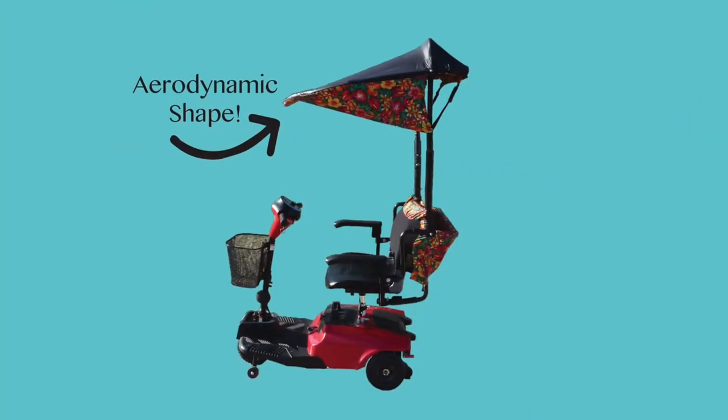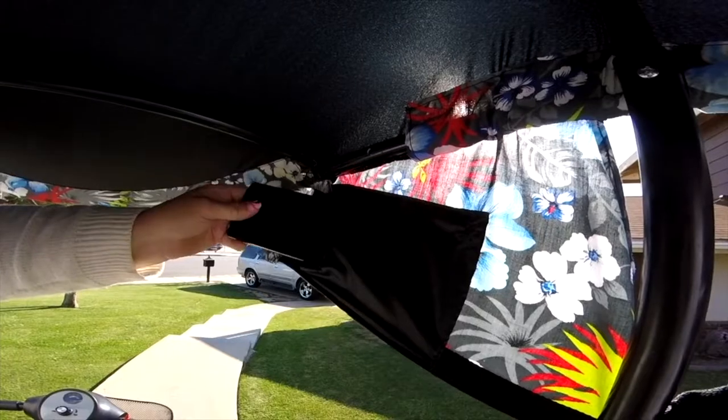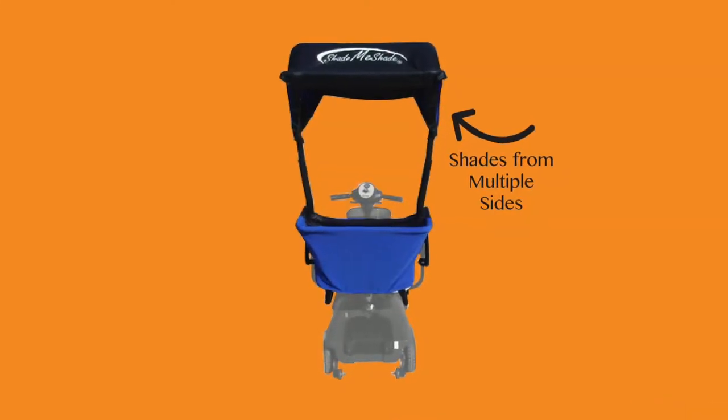What is Shade Me Shade? A colorful, fun, hands-free, adjustable, aerodynamic canopy with no obstructions. The pocket is large enough to hold most smartphones, there's a storage space on the back, and it shades you from multiple angles.